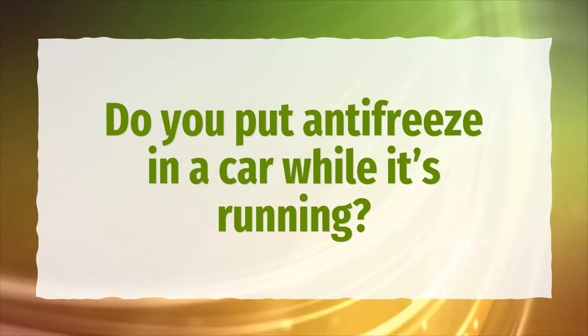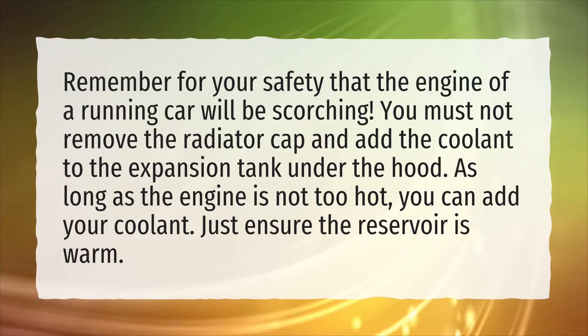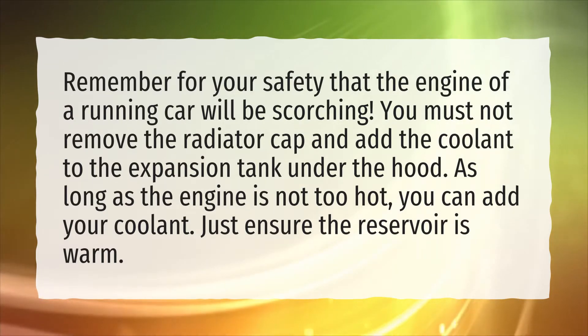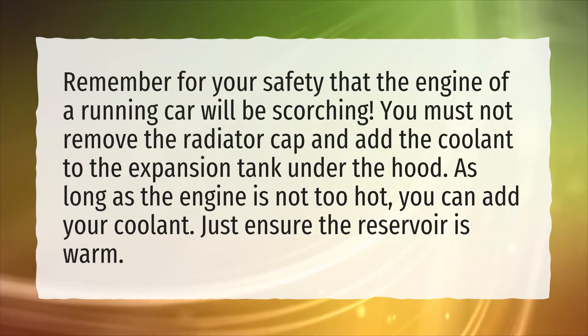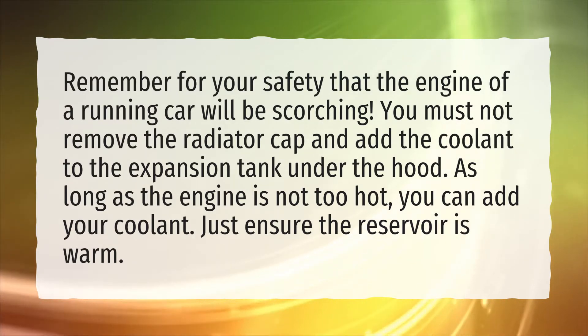Do you put antifreeze in a car while it's running? Remember, for your safety, the engine of a running car will be scorching. You must not remove the radiator cap and add the coolant to the expansion tank under the hood. As long as the engine is not too hot, you can add your coolant — just ensure the reservoir is warm.